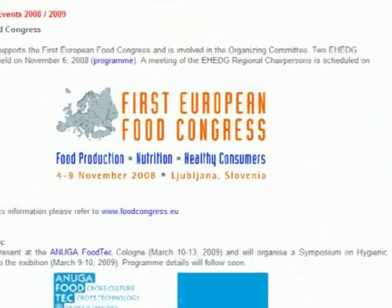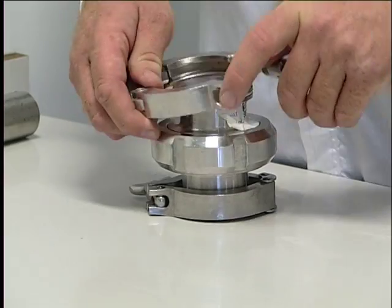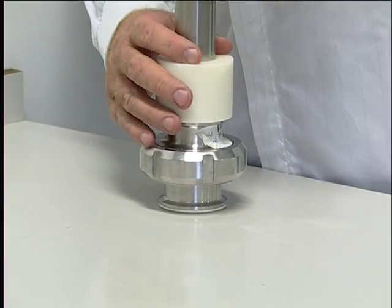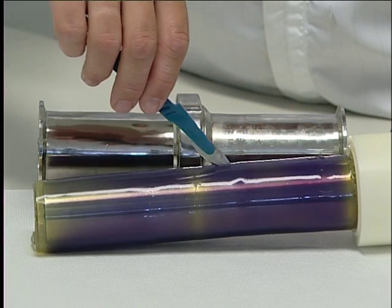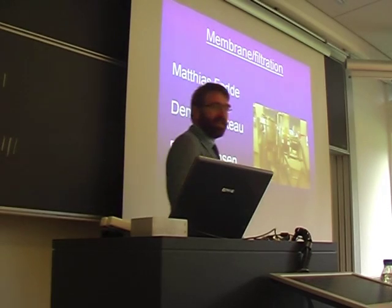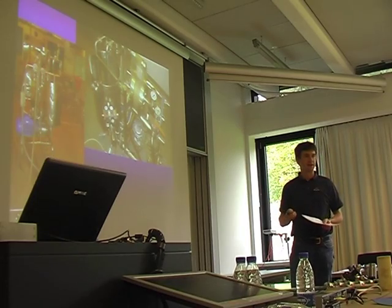E-Hedge is the platform to continuously improve hygienic design involving all stakeholders and using their knowledge. The cleanability test developed by E-Hedge is used by impartial, accredited laboratories to certify the cleanability of equipment. This certification is recognised by many international food companies. E-Hedge training courses provide a good foundation for all persons in charge of design, selection, maintenance and cleaning of food equipment, lines and facilities.